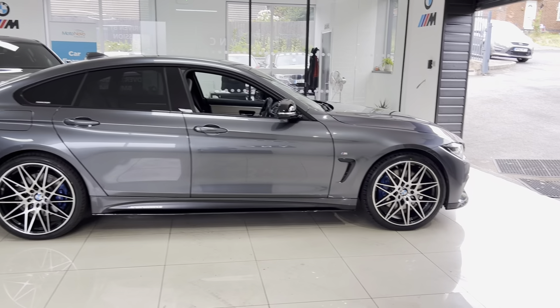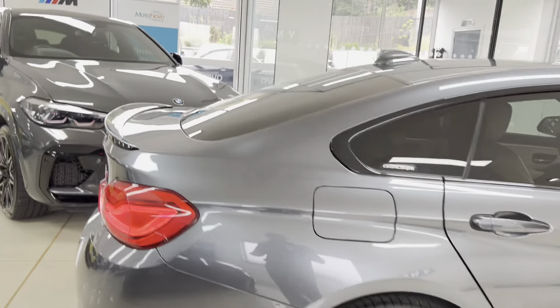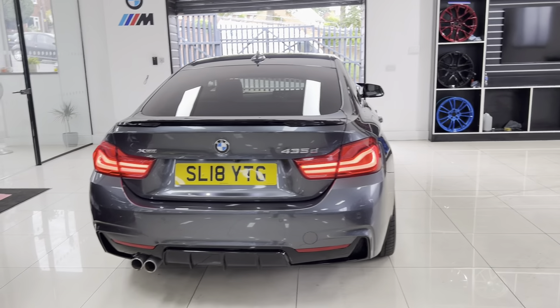With the M Plus package you've got the plus brakes, rear privacy glass, and the Harman Kardon audio. Around at the back of the car we have got the rear camera, and front and rear parking sensors on this car.